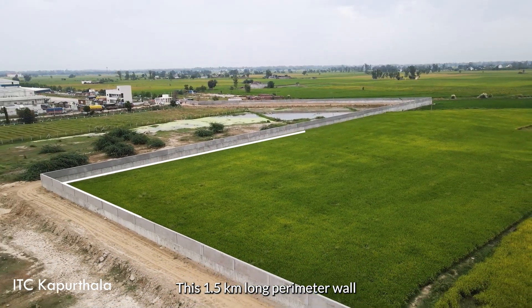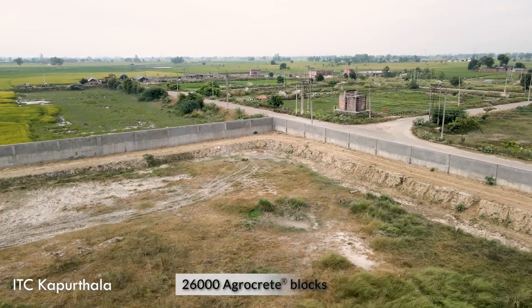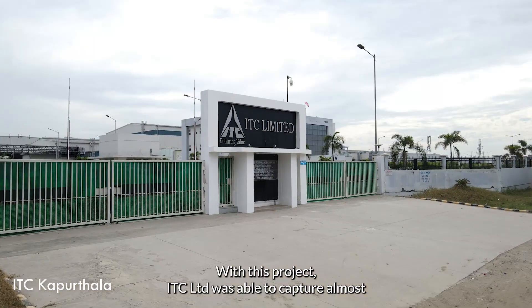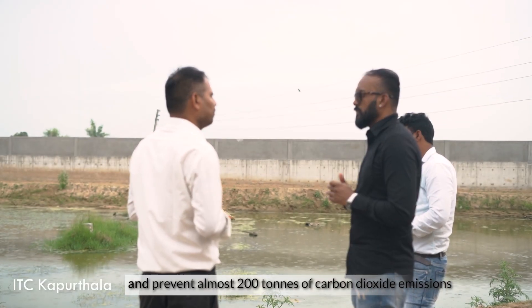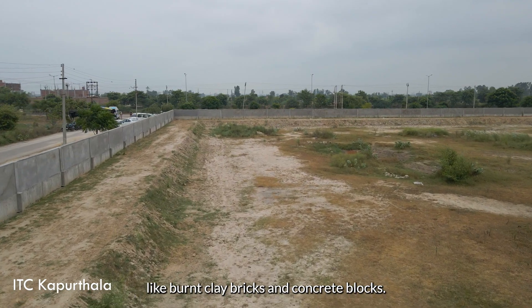This 1.5 kilometer long perimeter wall was built with approximately 26,000 agro-crete blocks. With this project, ITC Limited was able to capture almost 38.5 tons of carbon dioxide and prevent almost 200 tons of carbon dioxide emissions by replacing conventional materials like burnt clay bricks and concrete blocks.